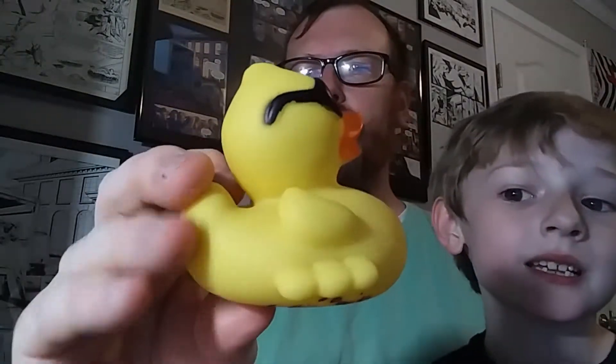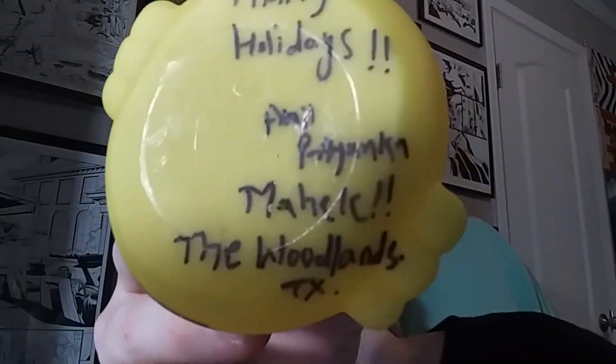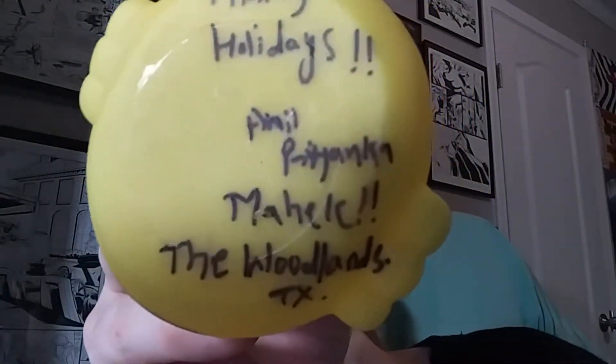And then we found a Quick Quack Car Wash big duck. Happy holidays — from The Woodlands, Texas as well.